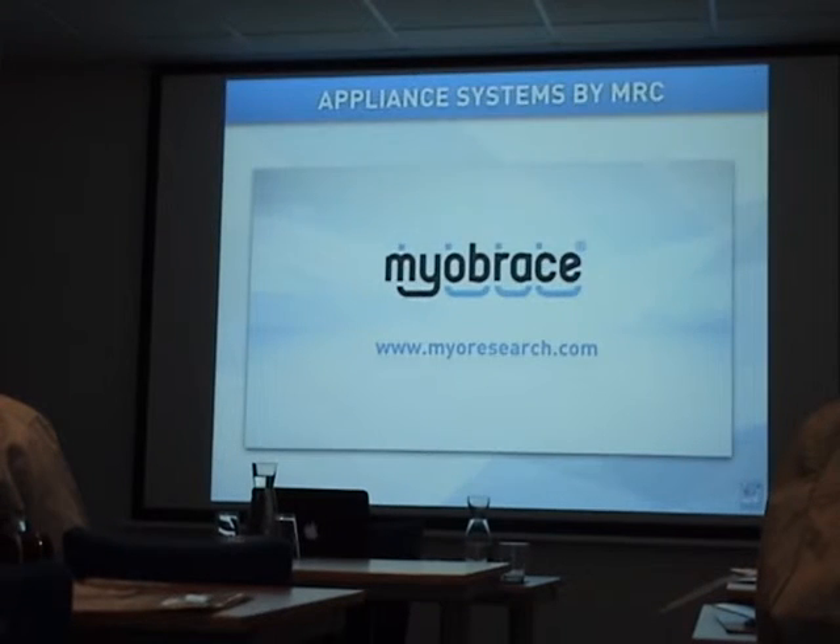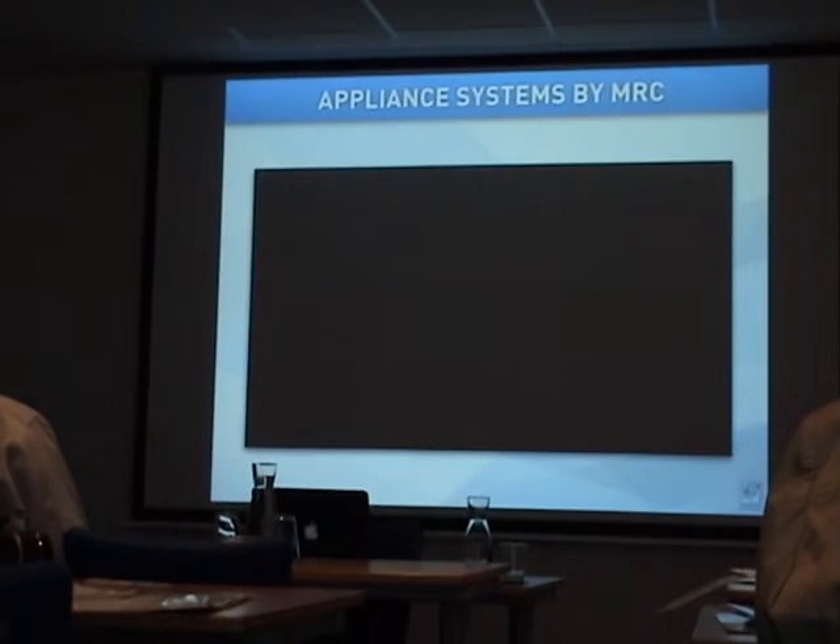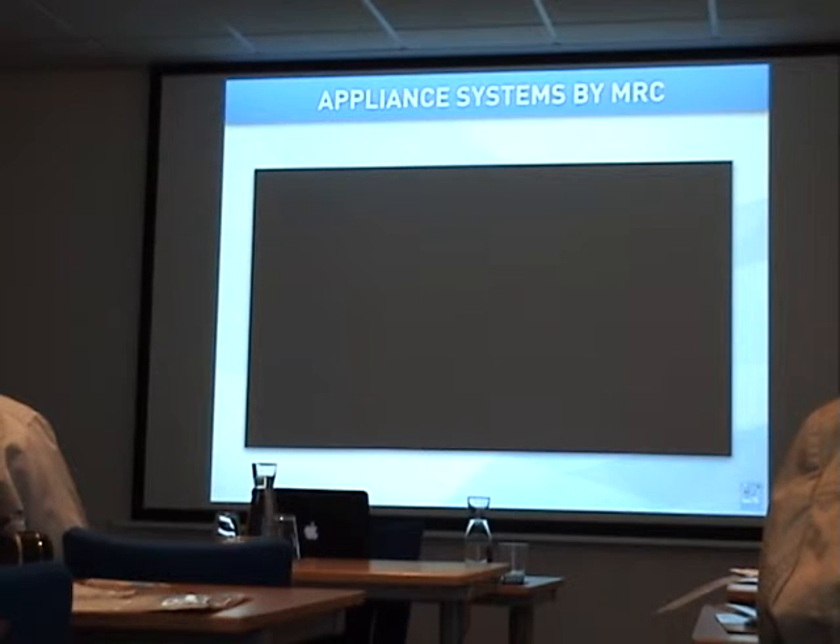So this gives a clear overview of the new Myobrace system. The main systems I'm going to explain today in this part of the lecture are the Myobrace for kids and Myobrace for teens.